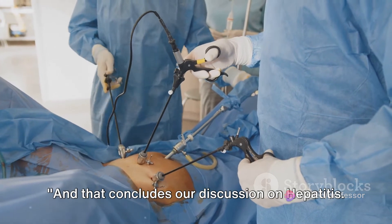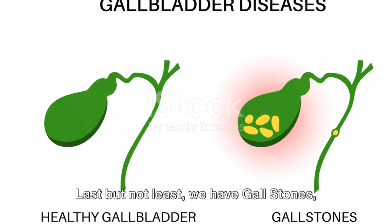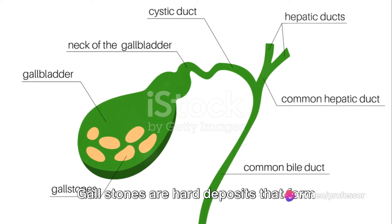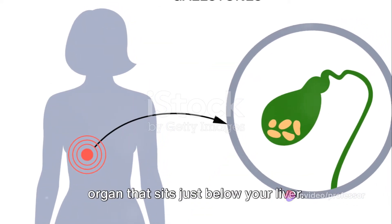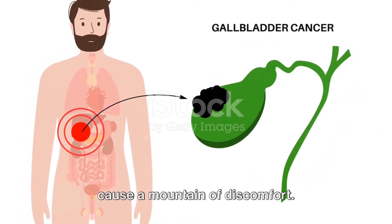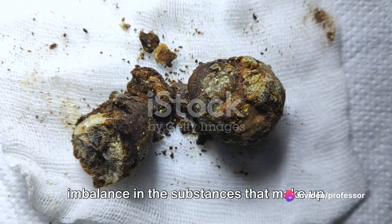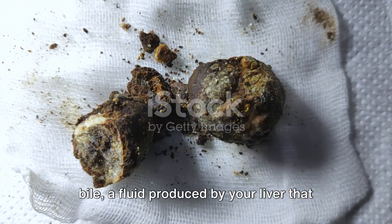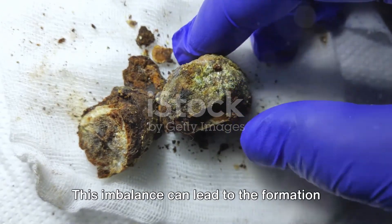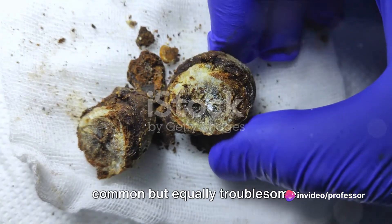And that concludes our discussion on hepatitis. Finally, let's talk about gallstones — small but mighty troublemakers in your body. Gallstones are hard deposits that form in your gallbladder, a small pear-shaped organ that sits just below your liver. They're usually the result of an imbalance in the substances that make up bile, a fluid produced by your liver that helps digest fats. This imbalance can lead to the formation of cholesterol stones, the most common type, or pigment stones, which are less common but equally troublesome.